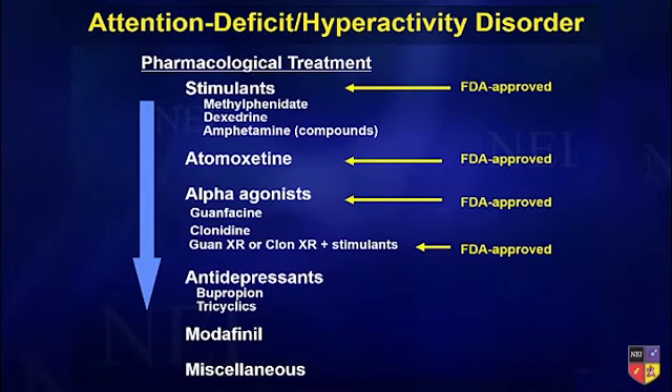The medications we use for ADHD include the stimulant medications, atomoxetine (also called Strattera), and alpha agonists — notice we don't call them antihypertensives anymore; we've renamed them based on their mechanism. That includes guanfacine and clonidine. And I'll show some data: combination pharmacotherapy is now FDA approved in children specifically. Most people don't know that, but when you use it, you don't have to be so nervous about using the combination.